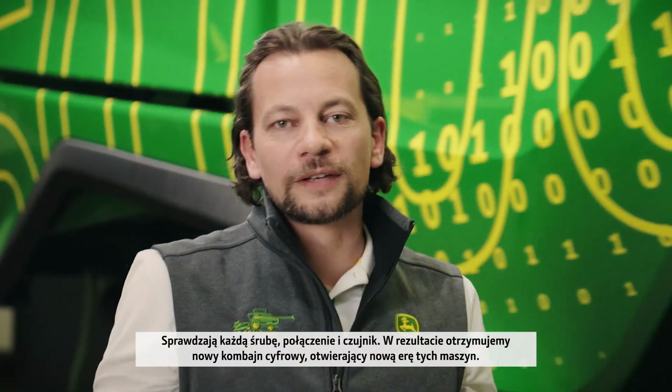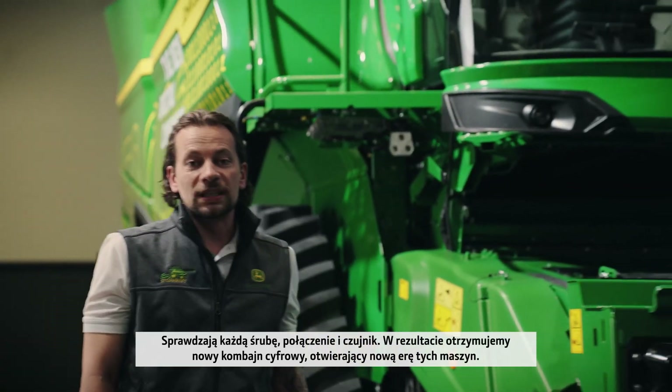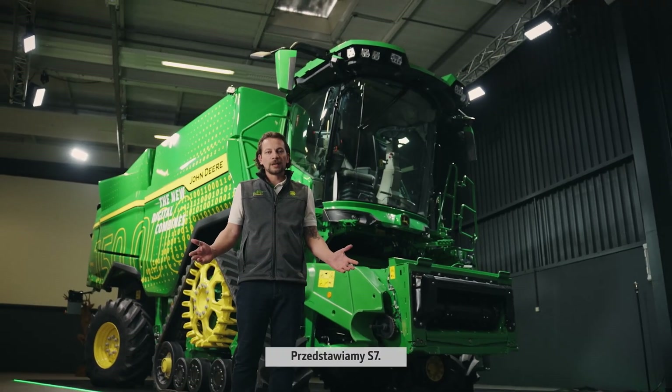And the result of all of this: a new era in combines. The new digital combine. Welcome to the S7.